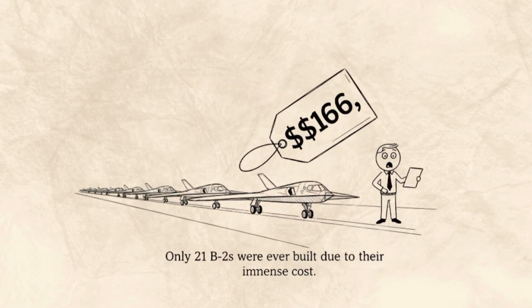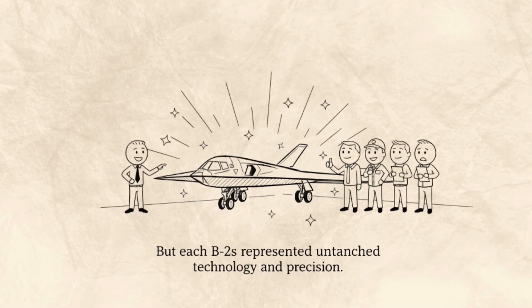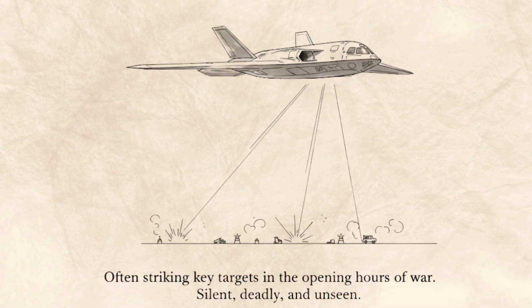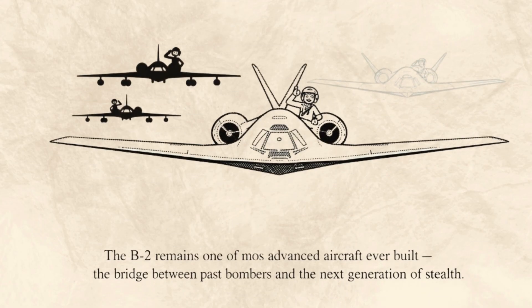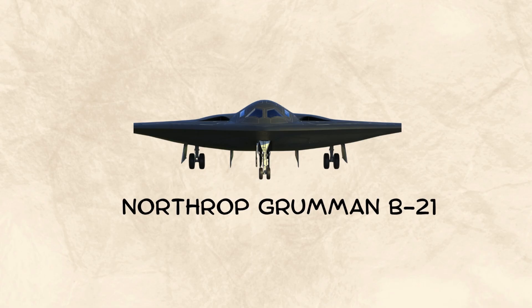Only 21 B-2s were ever built due to their immense cost — over $2 billion per aircraft when factoring in development. But each B-2 represented unmatched technology and precision. The Spirit proved its dominance in conflicts such as Kosovo, Iraq, and Afghanistan, often striking key targets in the opening hours of war. Silent, deadly, and unseen, the B-2 remains one of the most advanced aircraft ever built — the bridge between past bombers and the next generation of stealth.